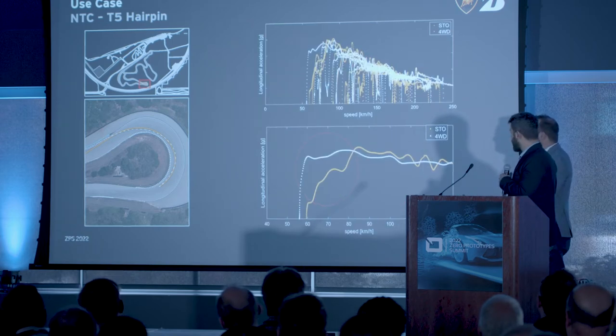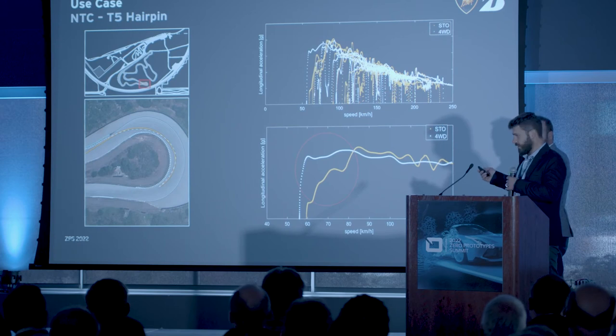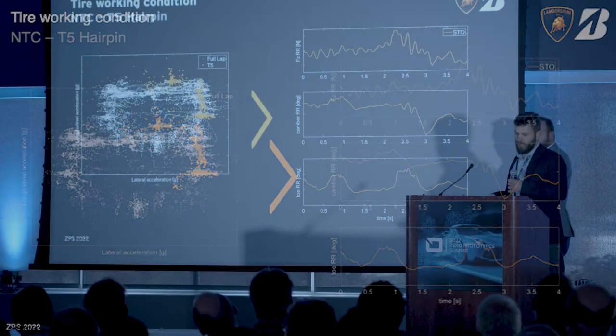Here you can see the same situation from an acceleration point of view. The upper plot shows the complete lap — longitudinal acceleration versus speed — and the two vehicles are quite similar in most of the speed range. The area where they differ the most is at low speed. In the lower plot, showing just the points relative to turn five, we can see that the difference in longitudinal acceleration is quite significant. From several laps in the driving simulator with our test driver, we extracted the vehicle characteristics and tire working conditions in terms of loads and characteristic angles, and provided this data to Bridgestone for their virtual prototyping.